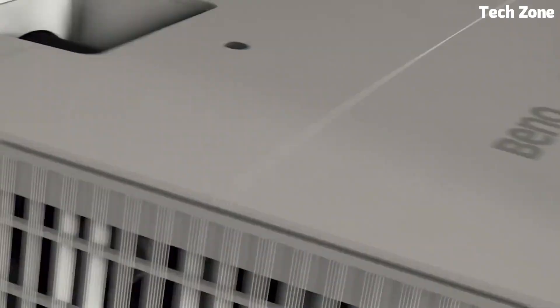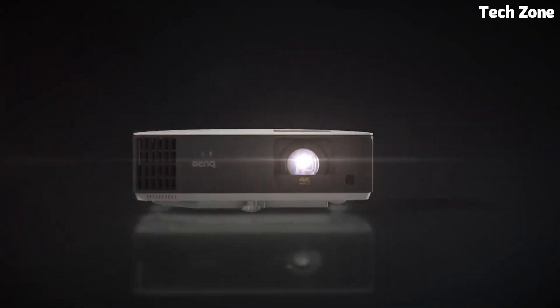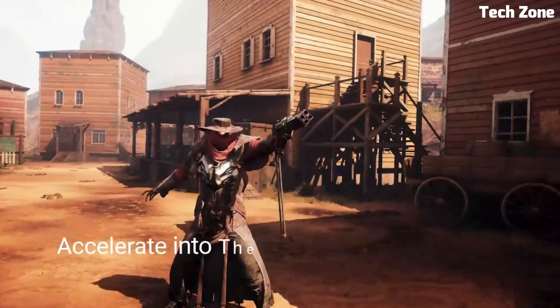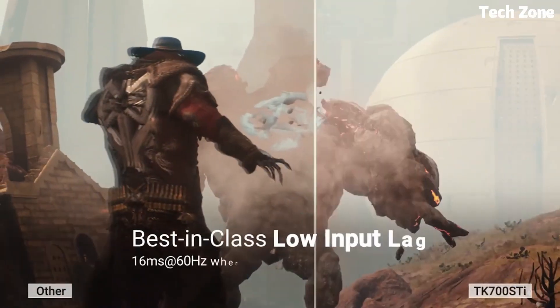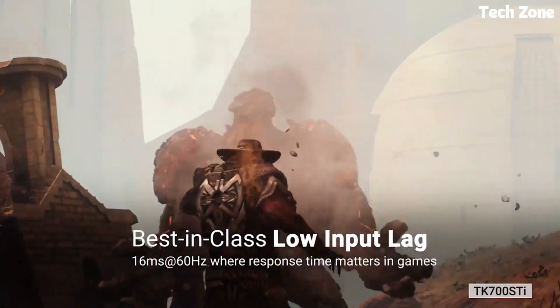It includes versatile connectivity options, including HDMI and USB for easy connection to gaming consoles, media players, and other devices. With its impressive image quality and gaming-focused features, the BenQ TK700STi is an excellent choice for gamers and home entertainment enthusiasts.